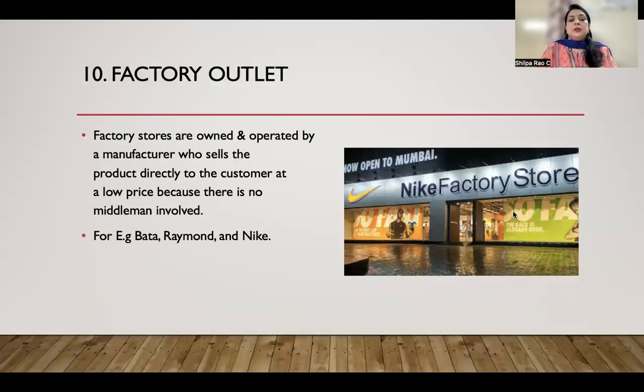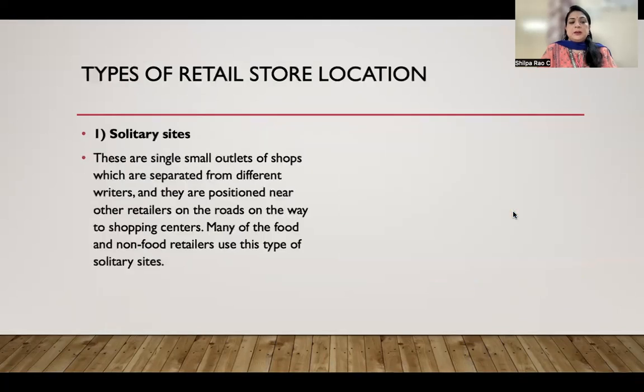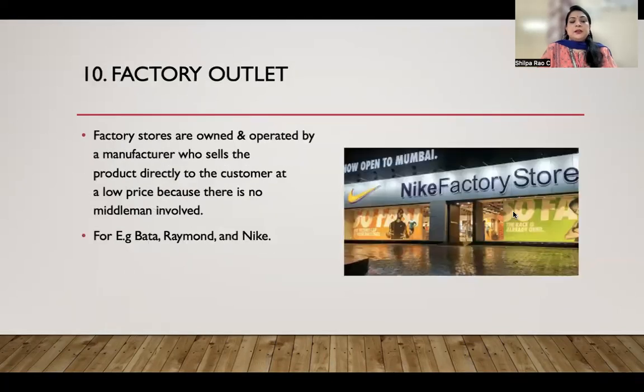In factory outlets, there are no middlemen involved — products are sold directly in the factory store. Good examples include Nike, Puma, Raymond, and Bata. These are the 10 types of retail stores we have learned about.